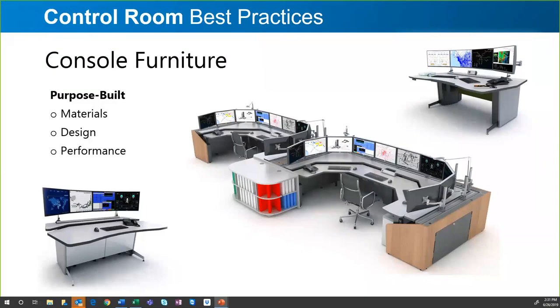Durability, materials — all those things go into what makes a good console. But as Robert mentioned, it also has a lot to do with project management, quality, and what happens if there is a problem and how you handle it. I've been with SBFI for 10 years now and feel really good about all those things.